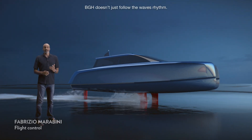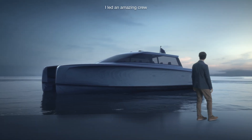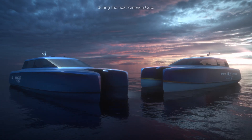BGH doesn't just follow the wave rhythm, it predicts it. I led an amazing crew to create a new hydrogen-powered vessel able to support America's Cup teams during the next America's Cup.